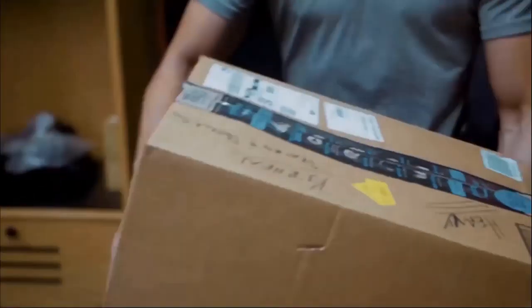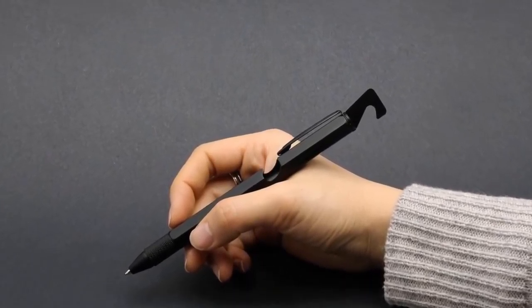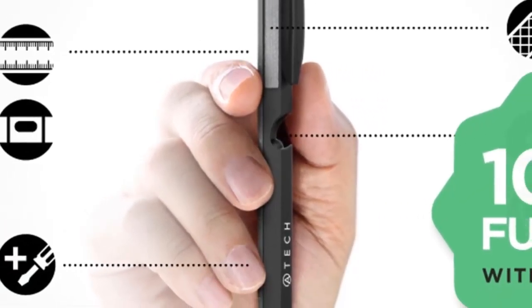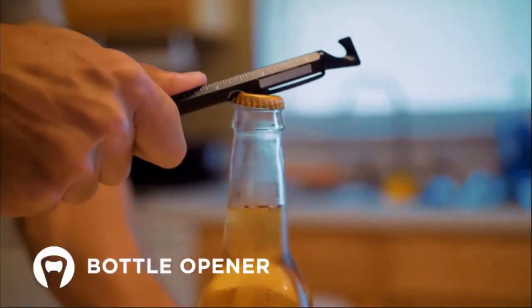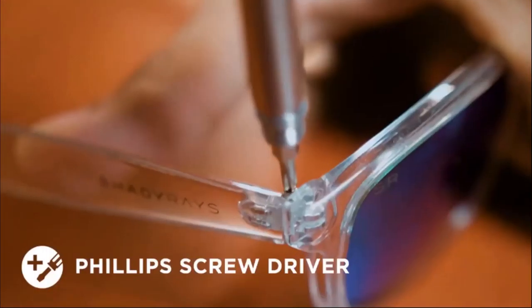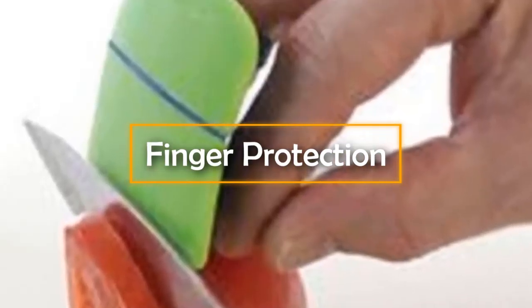9-in-1 Pen. You can find a set of basic tools in almost every home. The problem is that most families end up with quite a few of them, so the necessary tools always get lost. For this reason, this invention will be useful for everyone. It's a pen that at the same time is a multi-tool. Experts have managed to give it nine useful functions: the pen can open a box or a bottle, and it also performs the function of a ruler, a level, a stylus, a file tool, and two different screwdrivers.